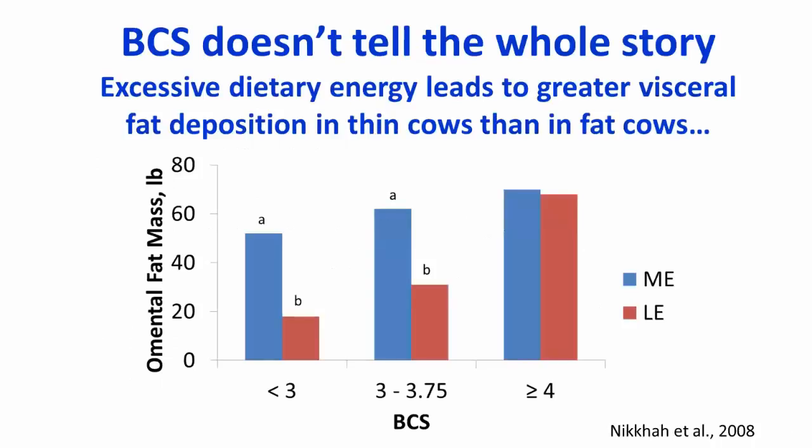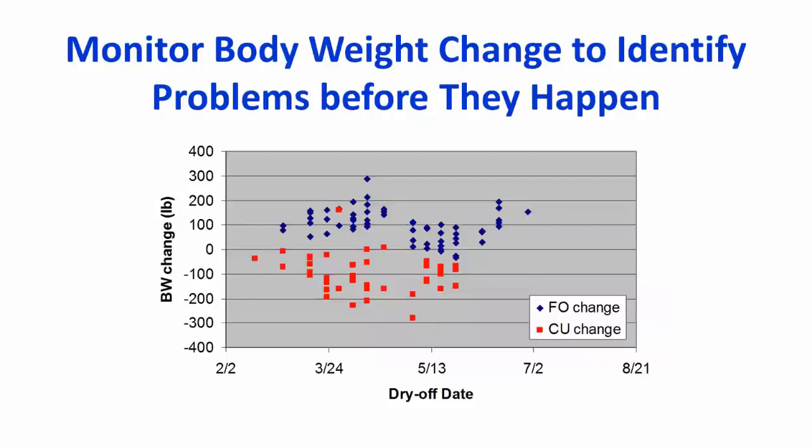Looking at the cows themselves is always valuable. Body condition score has traditionally been the main variable monitored, but research comparing moderate-energy diets to lower-energy diets across ranges of body condition scores shows that thin cows can accumulate internal body fat that isn't obvious when body condition scoring. This means thin cows may behave metabolically as if they were fat, over-conditioned cows. Body weight monitoring — tracking changes from dry-off to close-up to immediately after calving — can help fine-tune rations and identify potential problems before they occur.